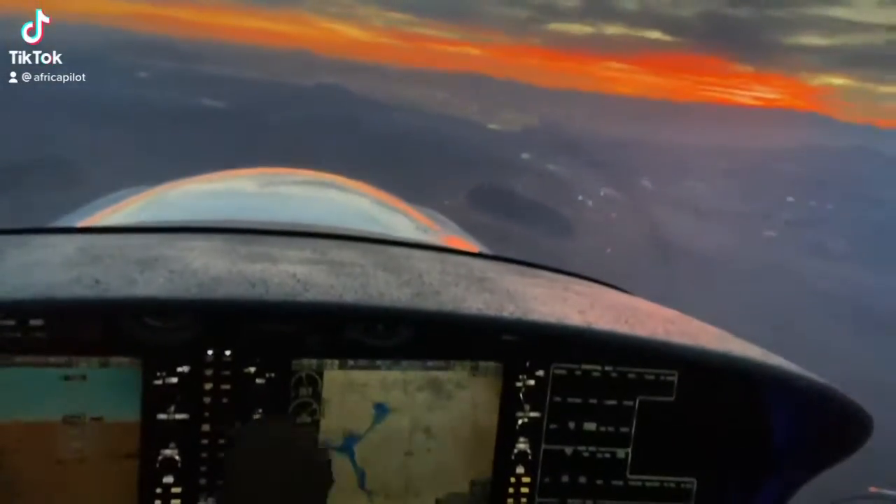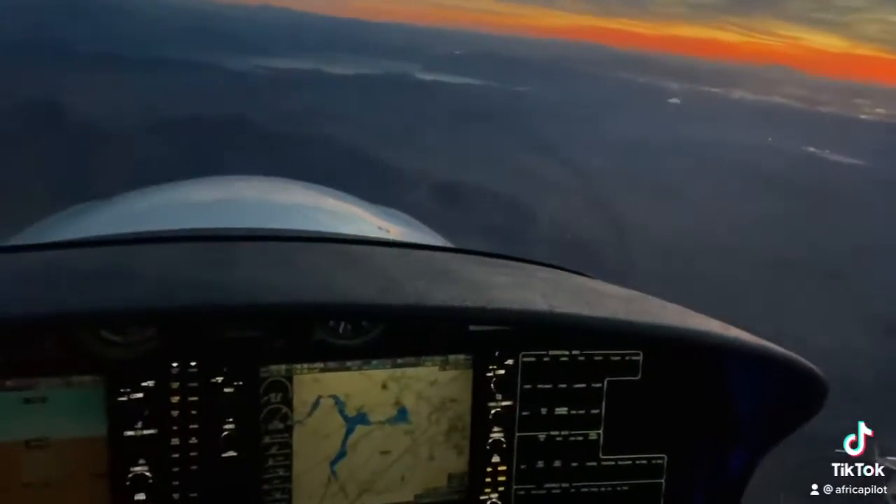Southwest 41N, we're flying 11 o'clock, 3 miles westbound, now there's 6,000, going 737.